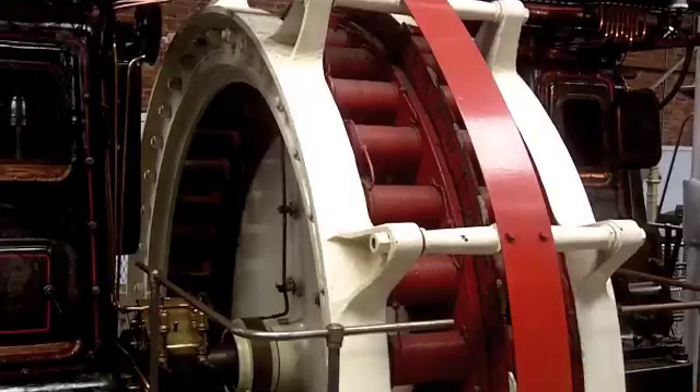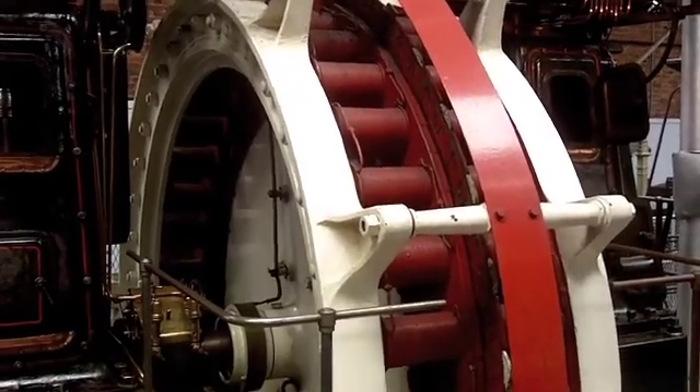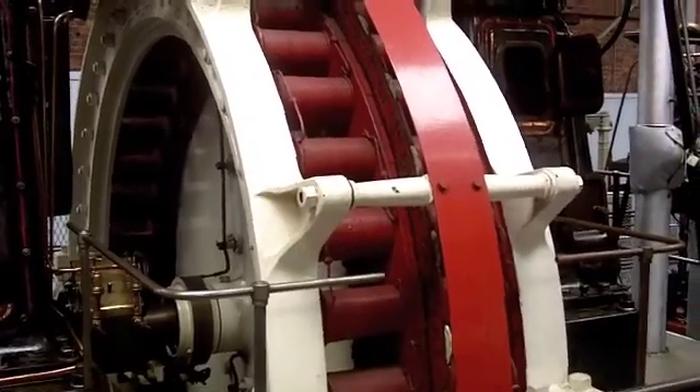We purchased a new boiler and installed it, put some new pipework in, and now we're delighted to tell everybody — especially those who've been staying away, sulking because the engines haven't been working — that the engines are back in action and we're running them today.